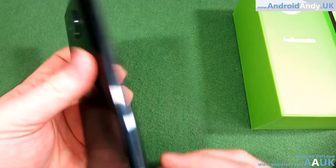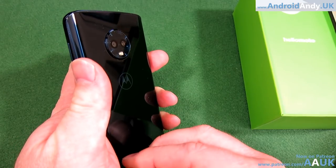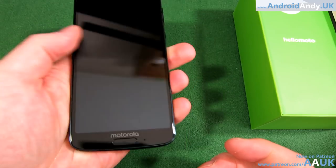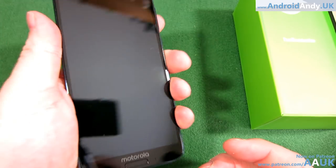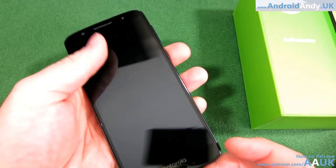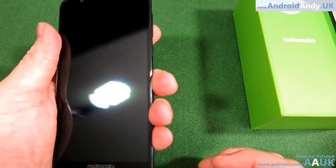That sticker on the bottom is annoying me — let me peel it off. There we go. As I move the phone around in my hand it actually feels really light — almost surprisingly so. 167 grams doesn't sound that light but it feels quite light, maybe because of the size of the phone and because it's not metal. It feels almost like I still need to put the battery in.